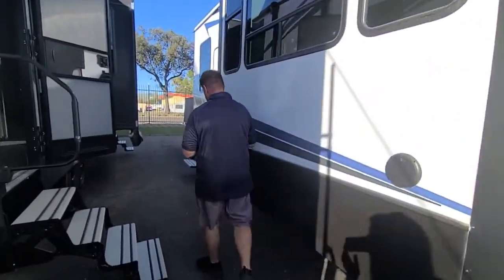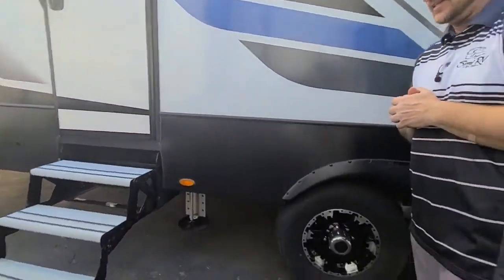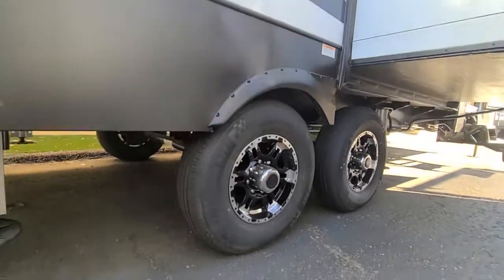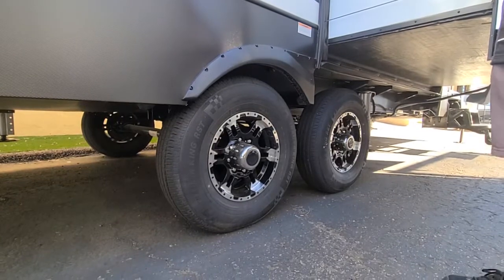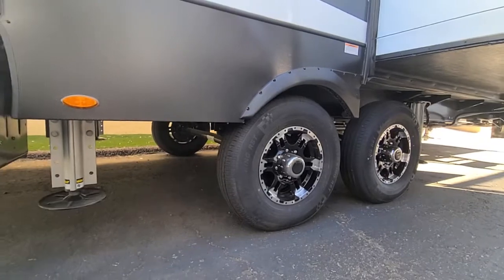Come on back and I'll show you the axles on this coach. One of the only ones in this class that does this — you have greasable axles and greasable suspension pieces. A lot better for longevity.